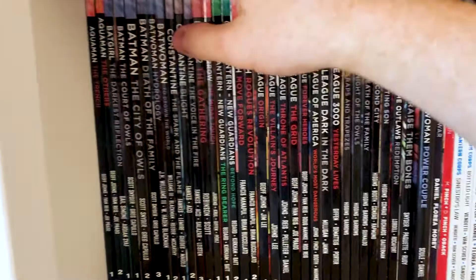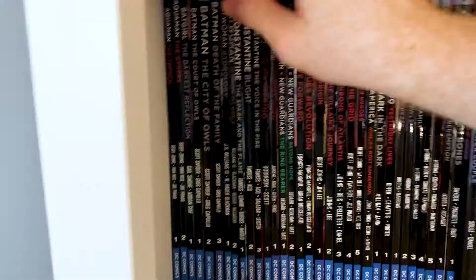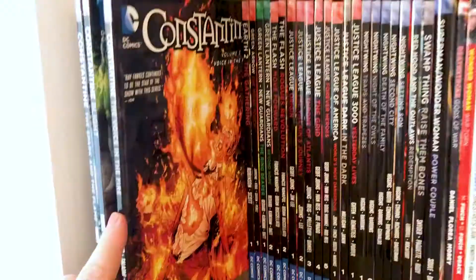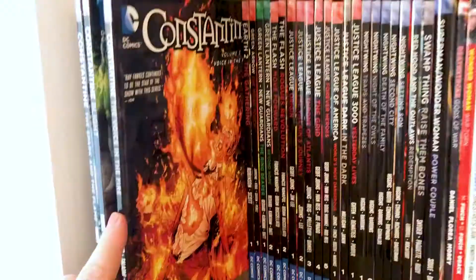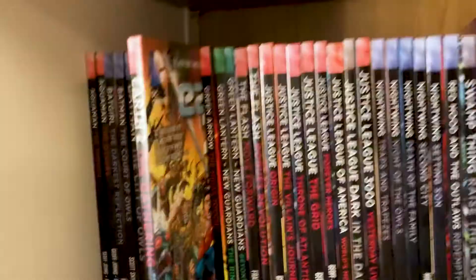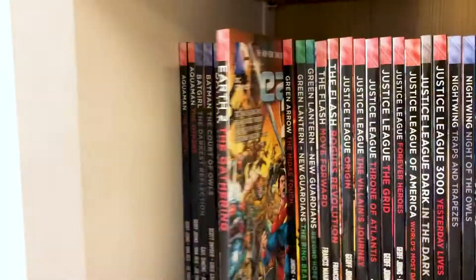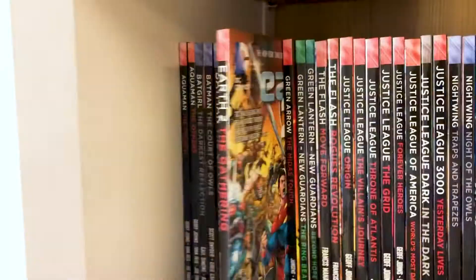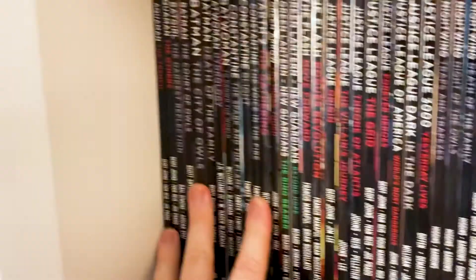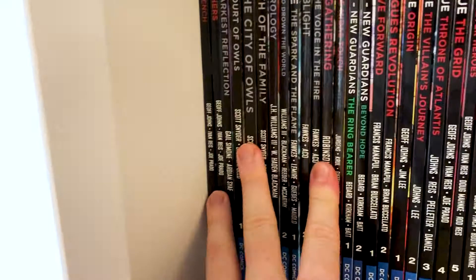I started getting into Constantine around this time as well. I had watched the Keanu Reeves movie when I was younger and liked that. I heard it wasn't a very faithful adaptation but it was still good, so I checked out the New 52 run. I was also enjoying the Justice League Dark stuff, so I wanted to keep up to date with what Constantine was doing. We've got a single volume of Earth 2 The Gathering, Volume 1 — I've read it, it was good but not quite as good as I was hoping. I haven't picked up any more yet. I might read it digitally and then figure out if I want to pick more up.